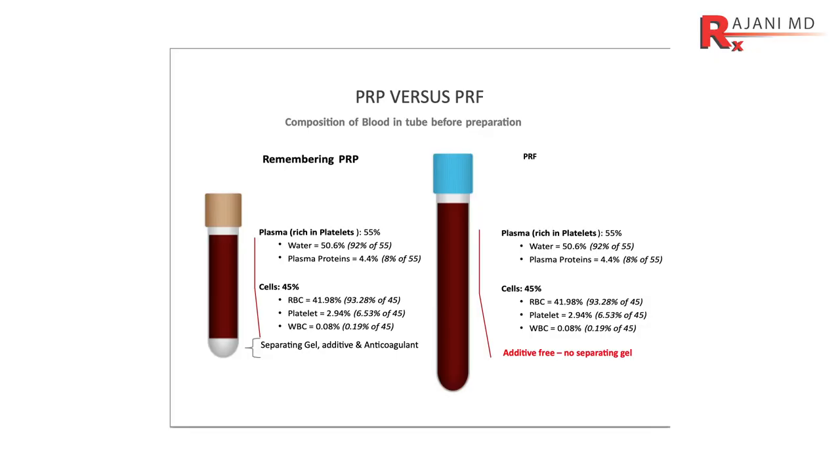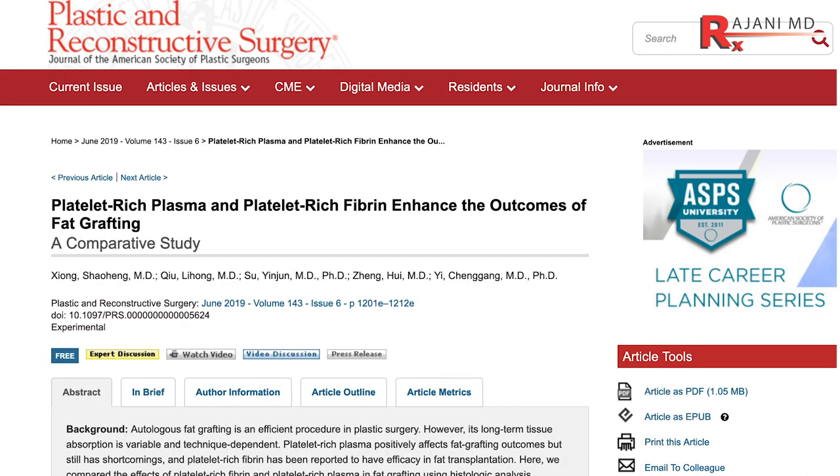The first study I know of that puts platelet-rich plasma against platelet-rich fibrin was recently done in China and published in Plastic and Reconstructive Surgery Journal. It was done with rabbits — they took fat from the groin region, harvested it, spun it, added PRP to one group and PRF to another, and put it back in the ear, like we might do with fat transfer. They used the ear because it was measurable. You may say it's just in a rabbit, but most other studies are in vitro — not even in living subjects — so this is a benefit.